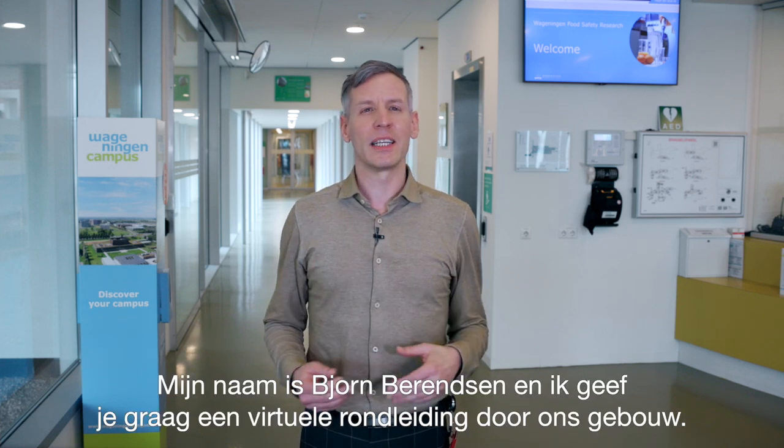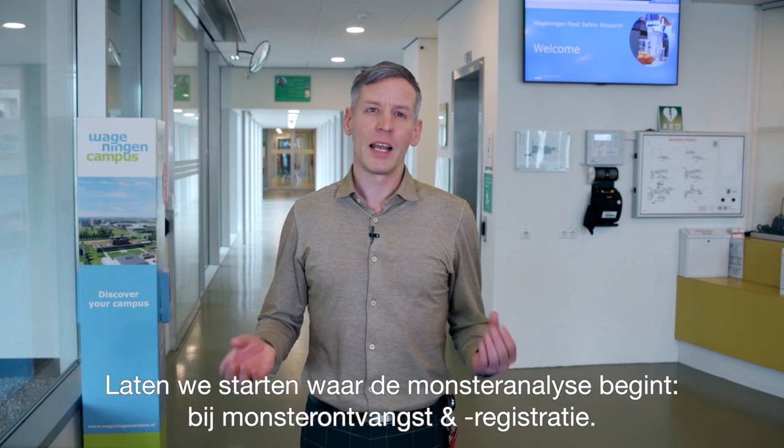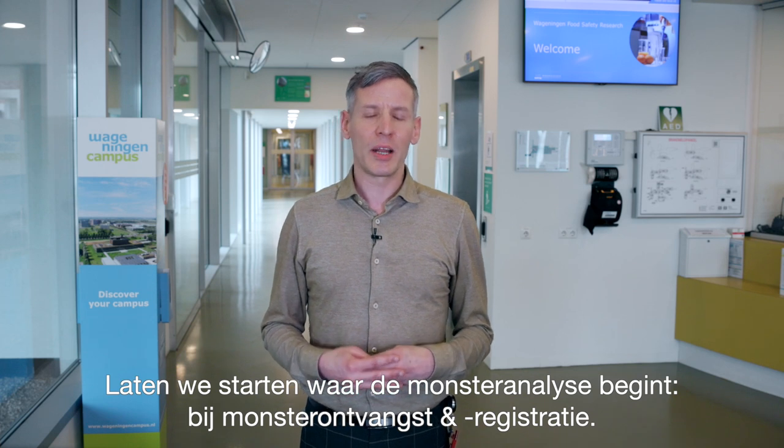My name is Bjorn Behrensen and it is my pleasure to give you a virtual tour through our facilities. Let's start the tour where sample analysis begins: sample reception and registration.